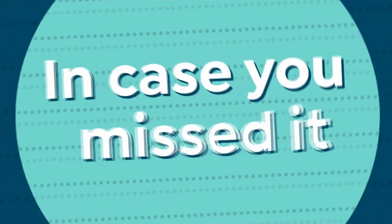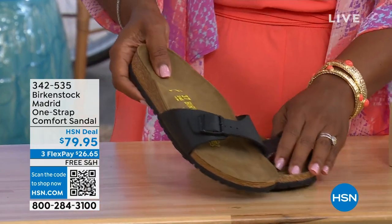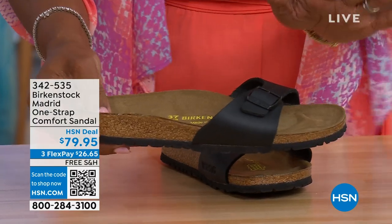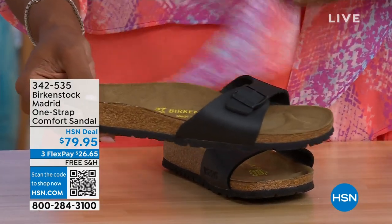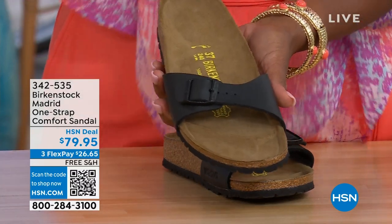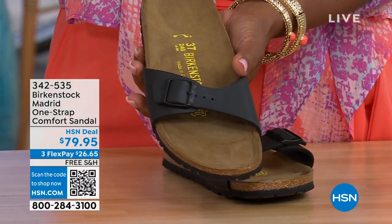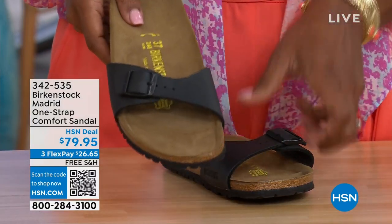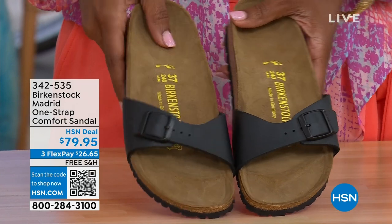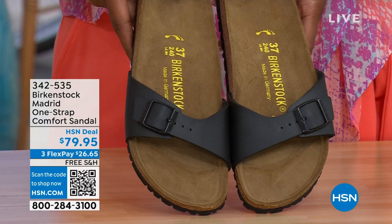In case you missed earlier when we had the Madrid sandal — the very first Birkenstock ever to come to the United States — they still have it and still make it in lots of great colors. This is just one of the color options for the Madrid. We only have black and white left — mocha is gone. Check hsn.com and type in Birkenstock to see everything available. These are item number 342-535.